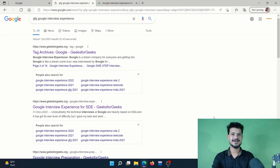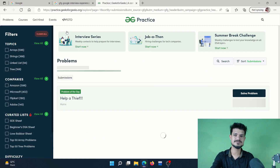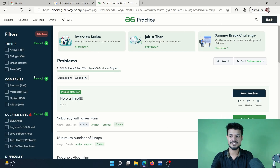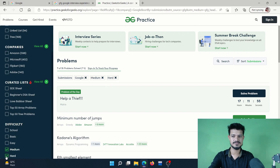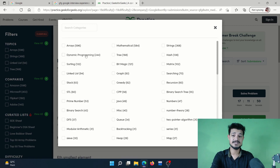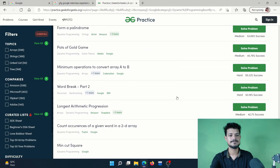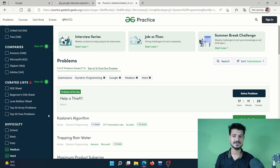For practice, I went to GFG All Problems and practiced problems sorted by company. I went through all problems asked in Google interviews, sorted by medium and medium-hard difficulty. I started with DP — DP questions asked in Google — and went through those. Then I also practiced graph problems and string problems, focusing especially on those three categories at medium-hard difficulty level.